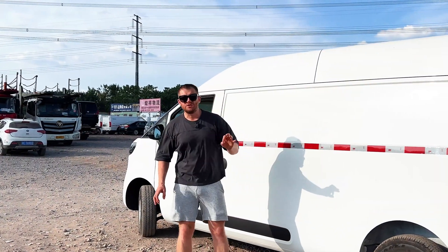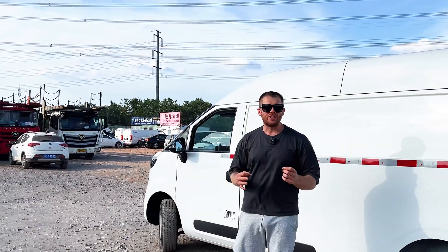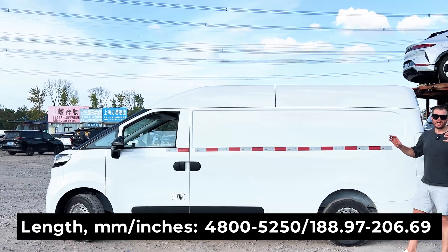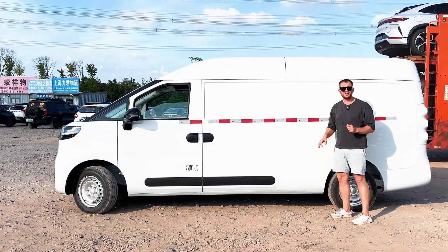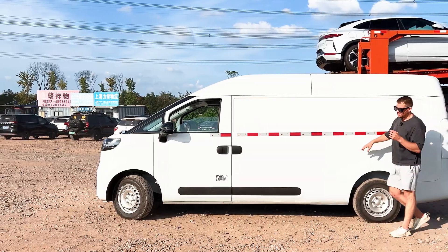The most interesting thing is the number of versions of this car. Guess how many — maybe five or ten? No, 14 versions on the official website, and some versions are custom-made for corporate clients and cannot even be ordered from the Maxus dealer shop. The total length can be from 4,800 mm to 5,250 mm. The height comes in two versions: low roof at 1,960 mm and high roof at 2,180 mm, same as this car. The wheelbase can range from 3,005 mm to 3,500 mm — almost half a meter of difference.